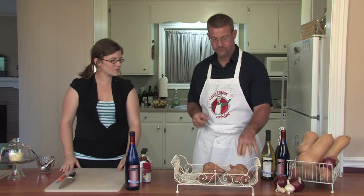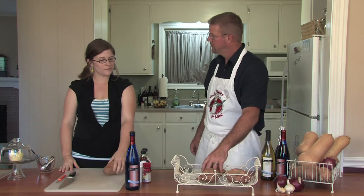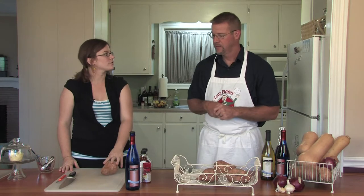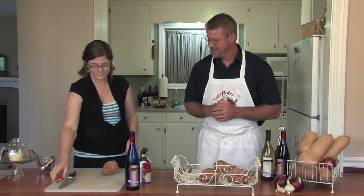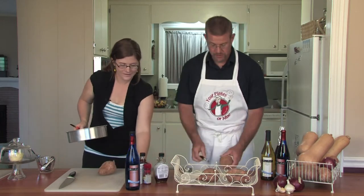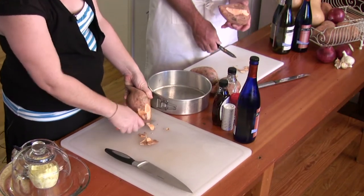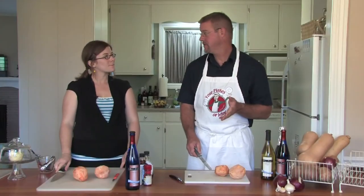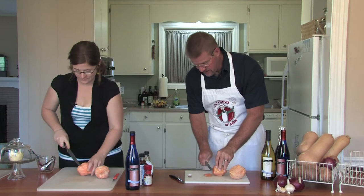We peel and slice sweet potatoes and then steam them. We peel the sweet potatoes — she gave me the rookie sweet potato peeler. You want three or four relatively large sweet potatoes, about three and a half to four pounds or so. Once you peel the potatoes, we need to slice them about a quarter of an inch thick. Is that too thin? Too thick? That's good.